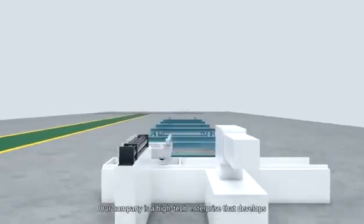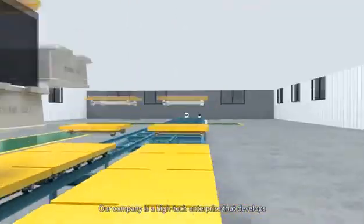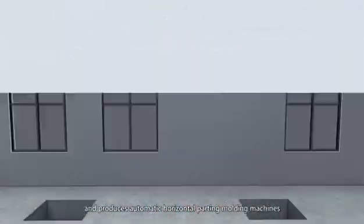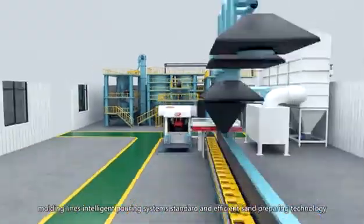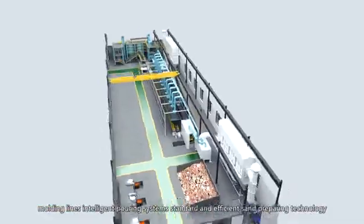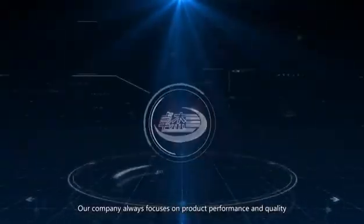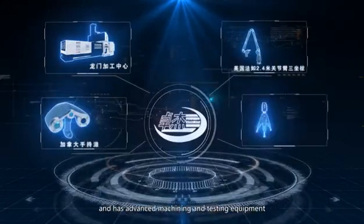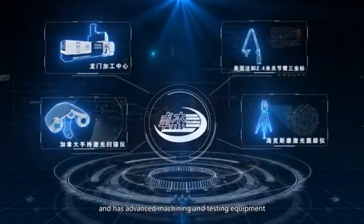Our company is a high-tech enterprise that develops and produces automatic horizontal parting molding machines, molding lines, intelligent pouring systems, and standard and efficient sand preparing technology. Our company always focuses on product performance and quality and has advanced machining and testing equipment.